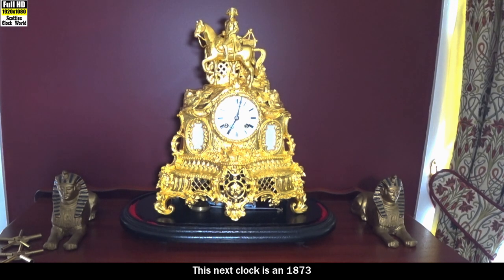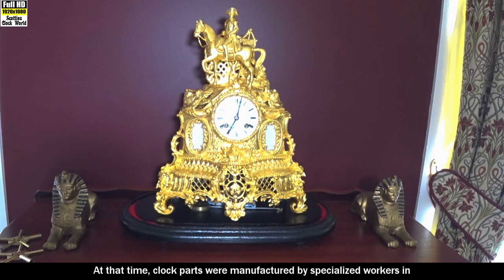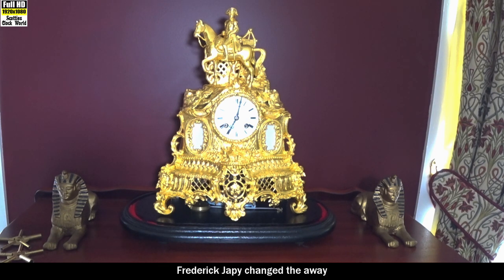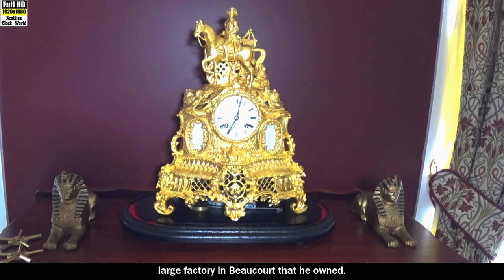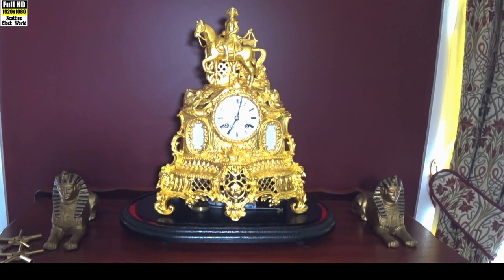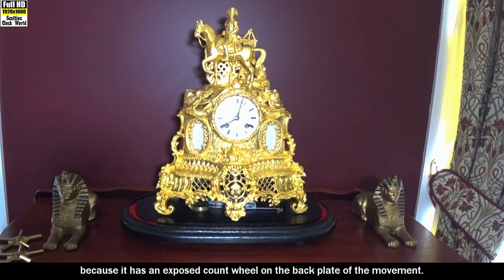This next clock is an 1873 French mantel clock made by Japy Frères, meaning the Japy brothers. At that time clock parts were manufactured by specialised workers in their homes throughout the countryside. Frederick Japy changed the way clocks were made in France by bringing workers into a large factory in Beaucourt that he owned. You can tell the movement is pre-1880s because it has an exposed count wheel on the back plate of the movement.